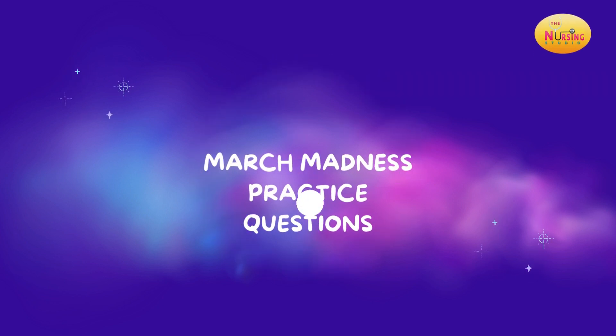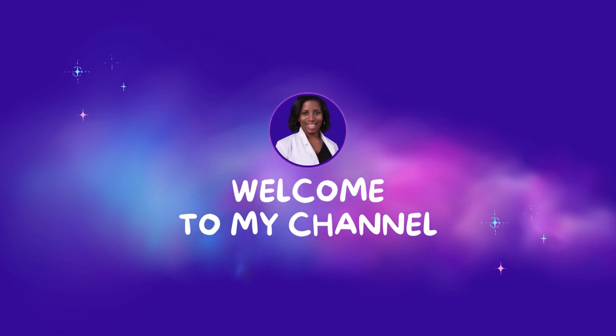Hey, you guys, welcome! We are doing our March Madness — it's everything practice questions all month long. If you have any questions that you want me to cover, let me know so I can add those into the rotation as I'm building this out for the month. For those of you who are familiar with me, and for those of you who are new here, welcome to the channel. I am Dr. Britney Weinstock.